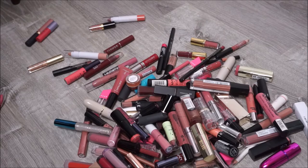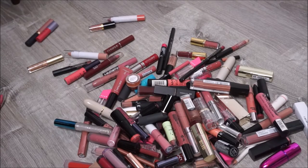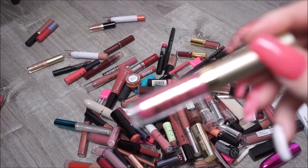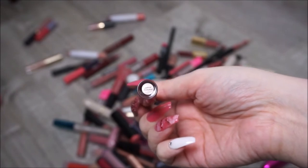We have a NYX Intense Butter Gloss in Tre Leche. I'm not sure if this one's good still - it still smells and looks alright, so I guess I'll keep that one. We have another Stila Stay All Day Liquid Lipstick and this one's Metallic in Patina Shimmer. I'll be keeping that one too.